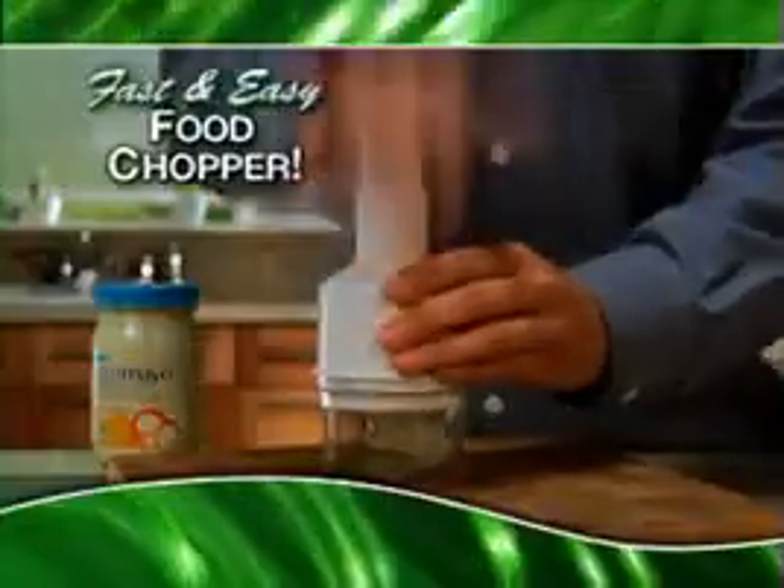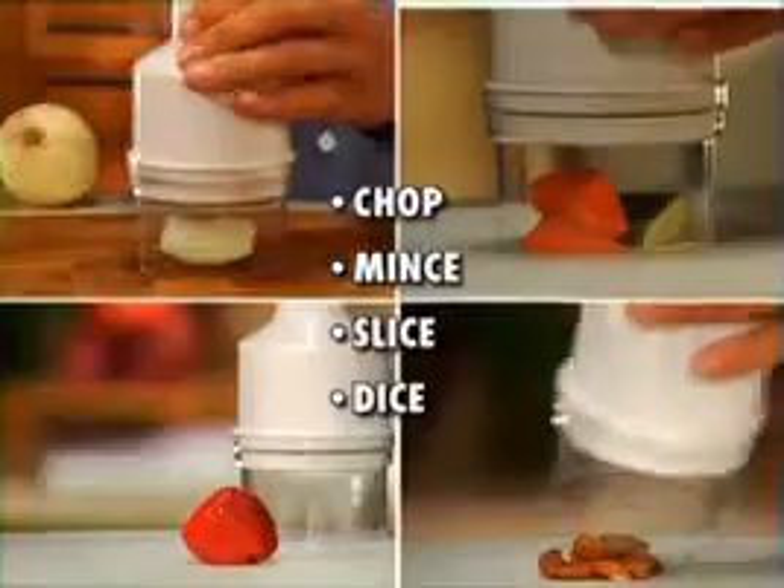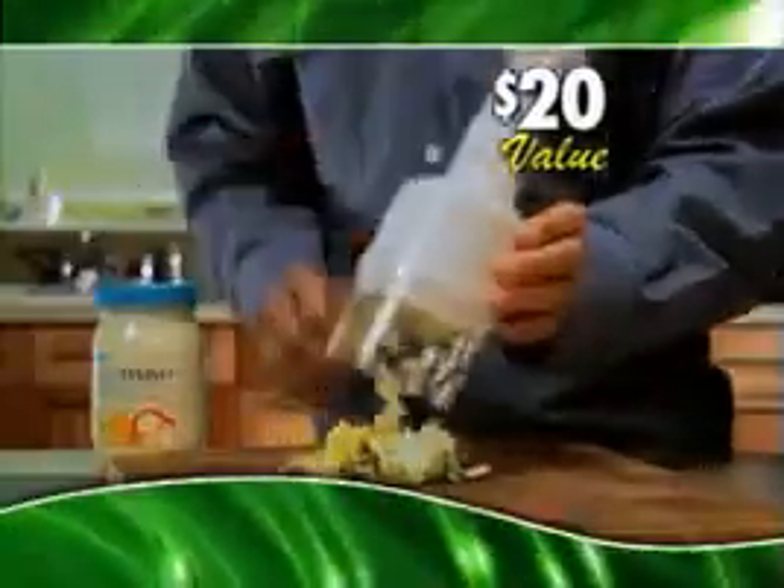But hold everything! Call now and receive our fast and easy food chopper — just pay processing and handling. Chop, mince, slice, and dice with just a tap. A $20 value.